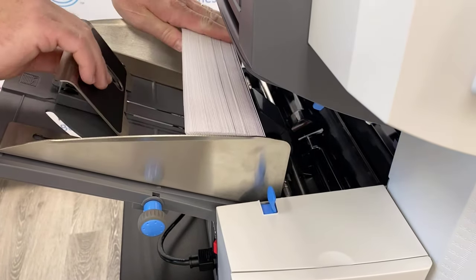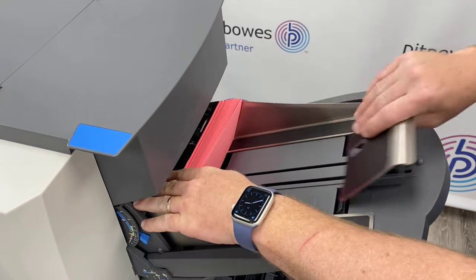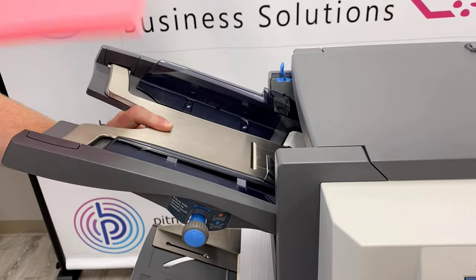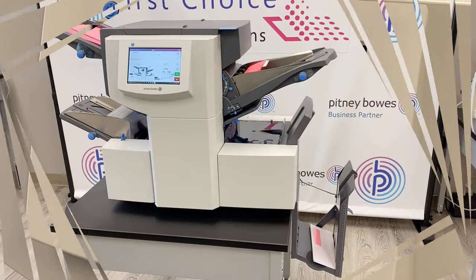Simply insert your envelopes in the hopper, then place either your return envelope or your marketing piece in the insert tray, and then the pieces to be folded go in tray one. Press start, step back, and get ready to be impressed.